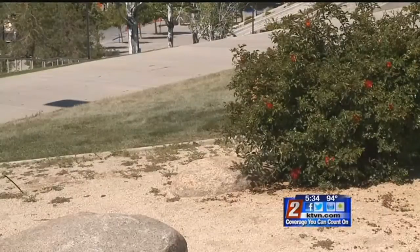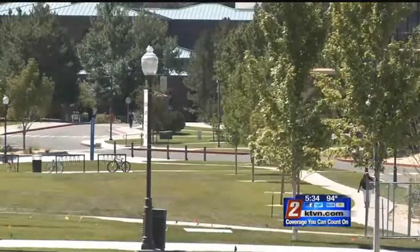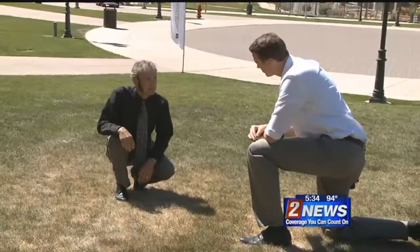The University has also cut back from watering three cycles a day to two on their assigned watering days, and where spots are beginning to brown, they're just going to let that happen a little bit on campus.